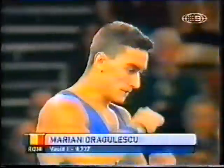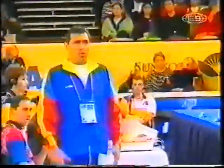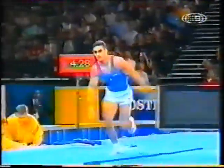First vault: 9.737. This is important — needs a good landing here. He hopes to go ahead and move up.